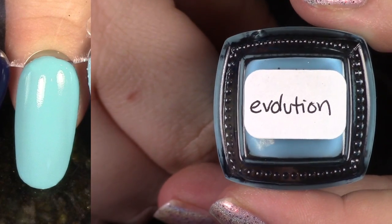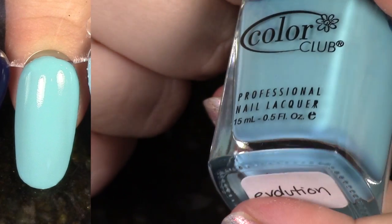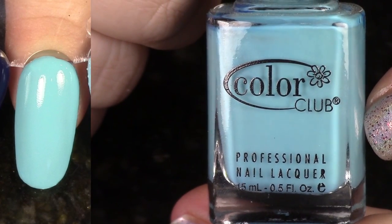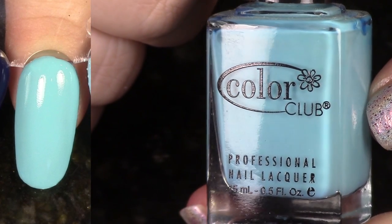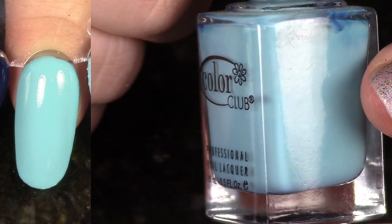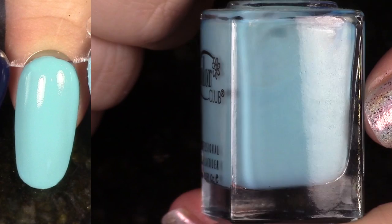Look at this beautiful light aqua. This is Evolution from the 2016 Spring Kaleidoscope Collection. It's so gorgeous. Beautiful cream formula. I'm going to hang on to it — I really love this shade.